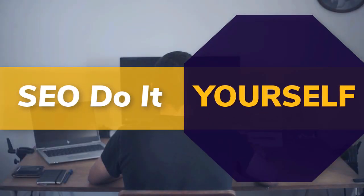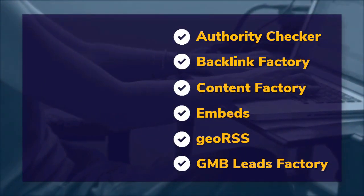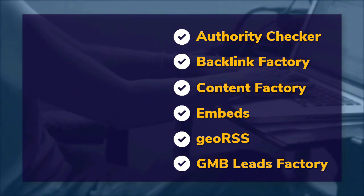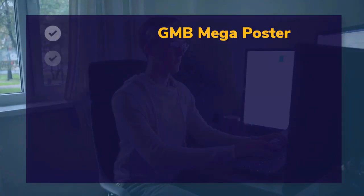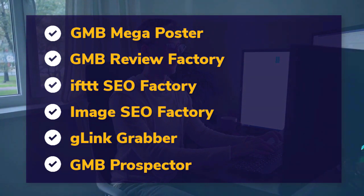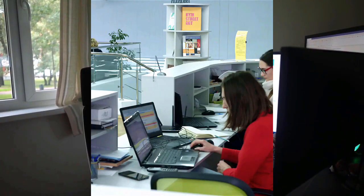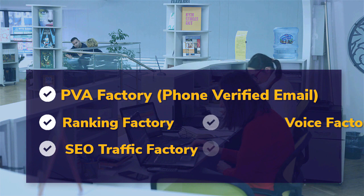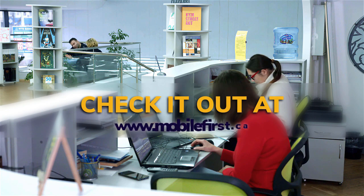SEO do-it-yourself tools: authority checker, backlink factory, content factory, embeds, geo RSS, GMB leads factory, GMB mega poster, GMB review factory, IFTTT SEO factory, image SEO factory, G-Link Grabber, GMB prospector, PVA factory, phone verified email, ranking factory, SEO traffic factory, voice factory, VPS and proxies. Check it out at mobilefirst.ca.